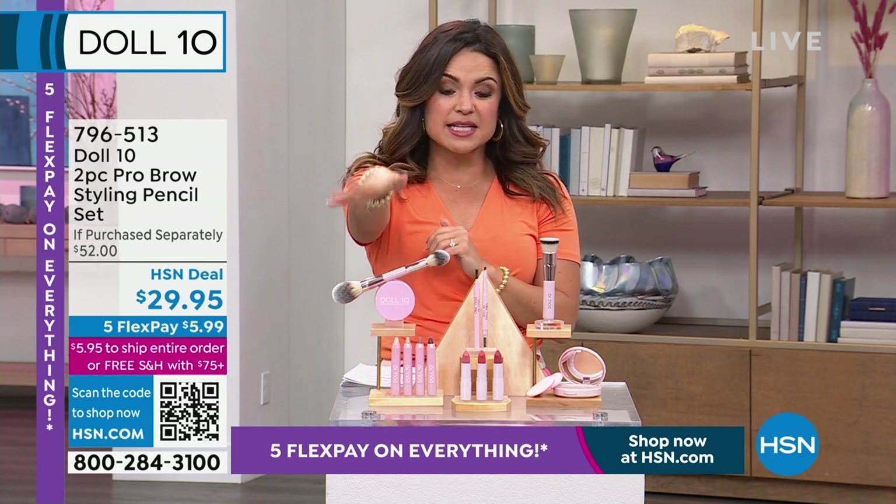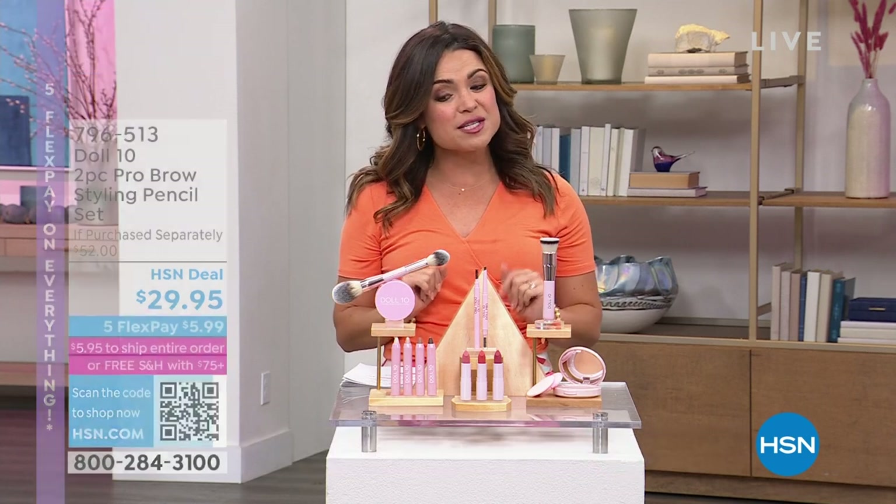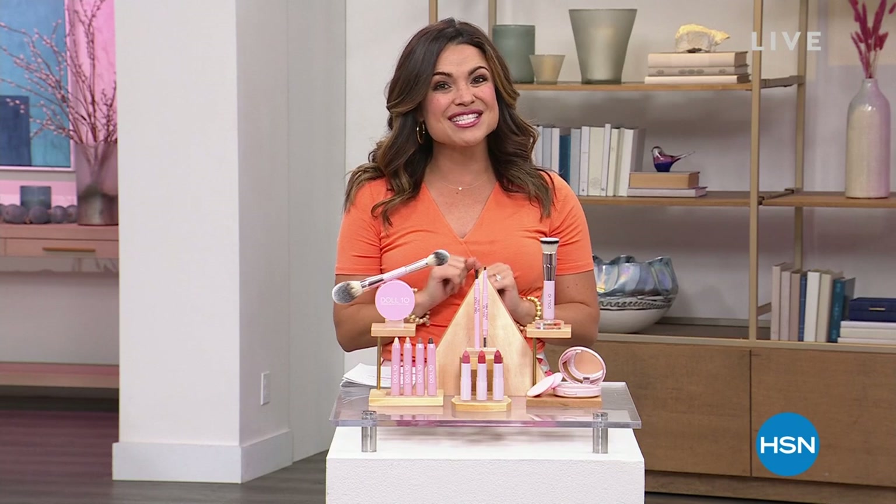We also have lipsticks, eyeshadows, the most incredible pink brightening powder, and of course our best value of the day. So let's start there.